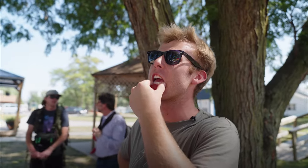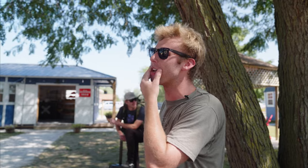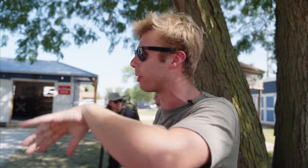Dude, we should've just ate at a table. All I need is a table, I swear. If I don't have a table, there's too many high chances that I'm gonna spill something.